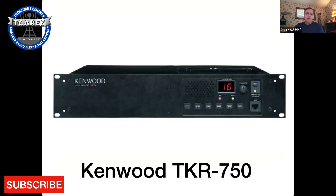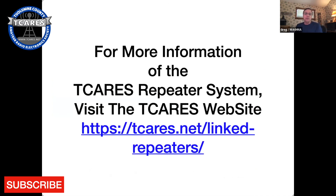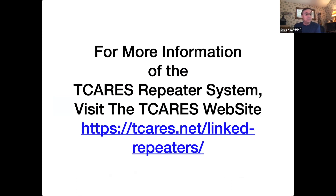We employ Kenwood TKR-750 radios at all of our sites — they're excellent commercial radios and we've been extremely happy with them. They even survived a hurricane-force tip-over that collapsed a building up on Pinecrest this last winter. The radios survived, though the coax did not. For more information on our system, Ned has done great work as curator of our website — tcares.net — where there's a whole lot of information on this linked repeater system.